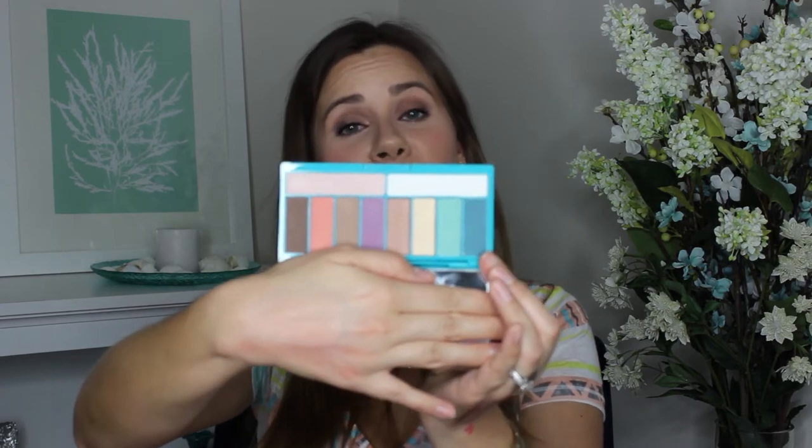The last thing I got from Ulta is the Lorac Afterglow Palette. They actually have Afterglow and Summer Glow. I haven't seen Summer Glow anywhere so I'll probably have to order it online. Afterglow is exclusive to Ulta. The colors are absolutely beautiful — I'm so excited about these. They're the perfect shades for spring and summer. They're actually pretty pigmented, super creamy and silky. It just feels amazing. I'm really excited about that one.